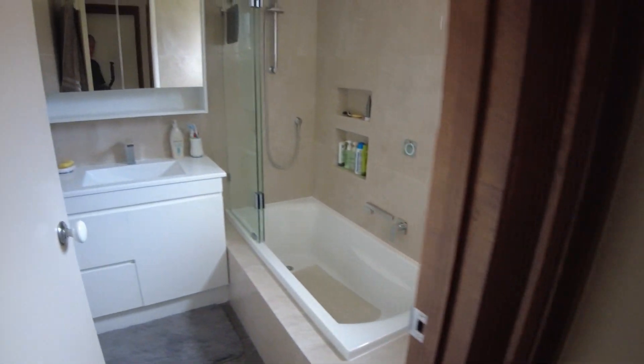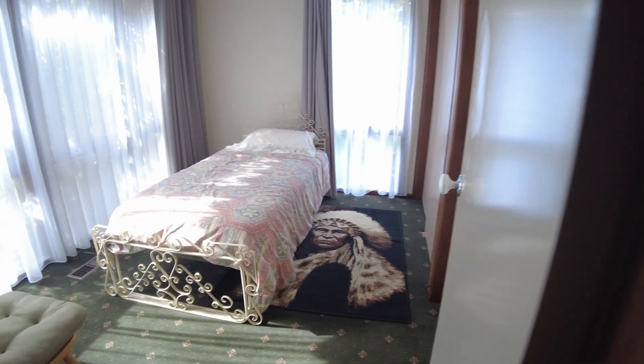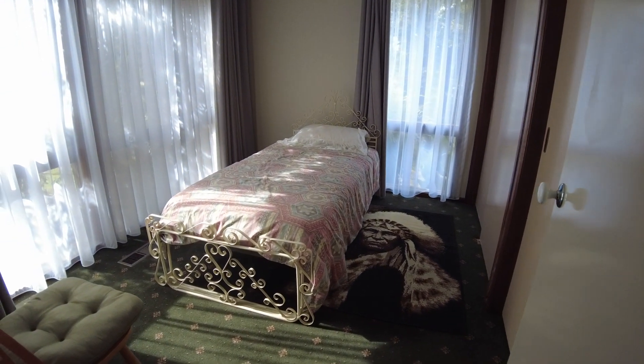And we go upstairs to the second level. On the second level we've got a toilet and bathroom. And we go around here — we've got a spare bedroom with the bed that my dad made for my sister Yvonne many, many years ago.